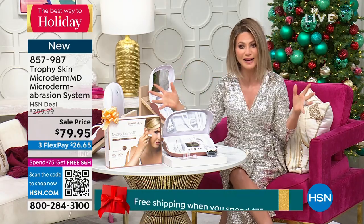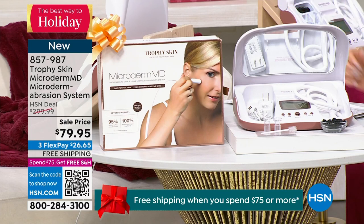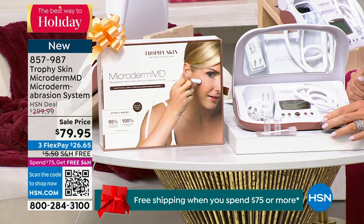This was designed by licensed estheticians and is used by licensed estheticians. It's called Trophy Skin — their Microderm MD dermabrasion system. This is the elite model where you're going to receive a hundred filters, giving you a one-year supply of microdermabrasion.